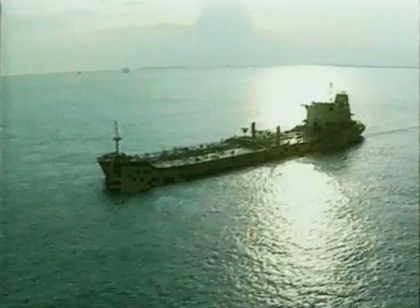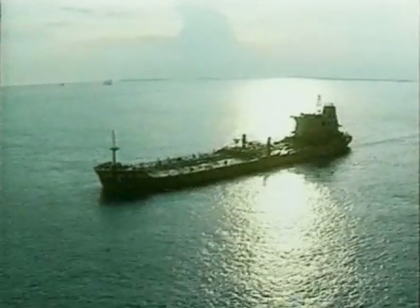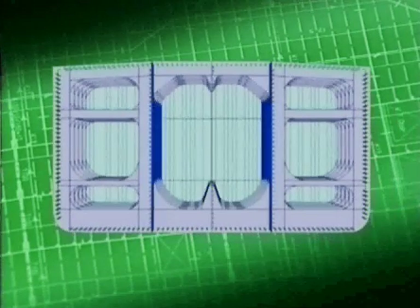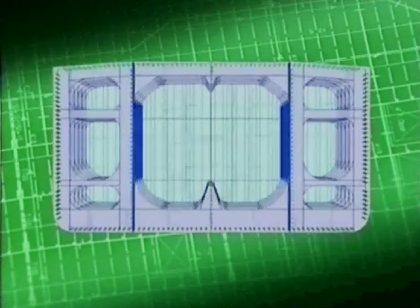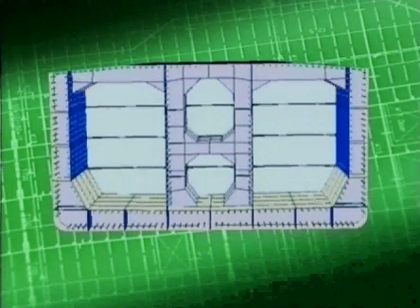We have three main design concepts for crude oil carriers in operation today: the design of the 70s, of the 80s, and of the 90s.